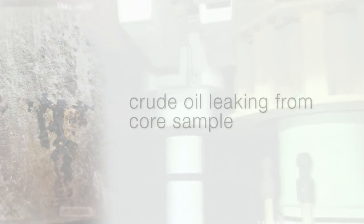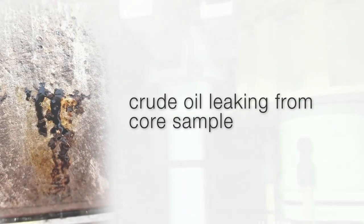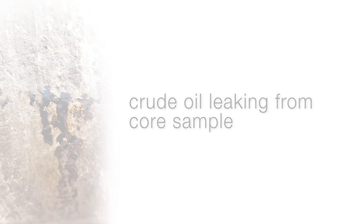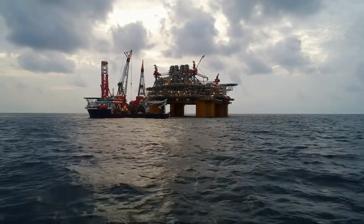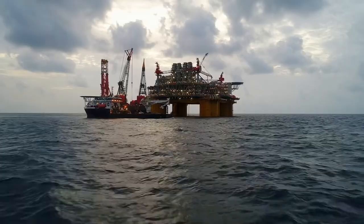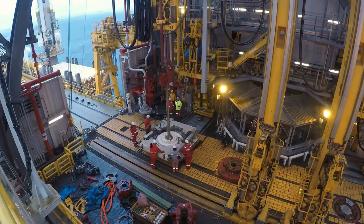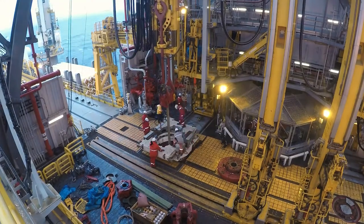Temporary exploratory wells are drilled and core samples are extracted from the reservoirs. If producers are happy with the oil quality and quantity from the deposit, they invest in a production rig that can be used for 10 to 20 years. A complicated drilling process is carried out to safely reach the oil deposit without polluting the ocean or causing an explosion on the platform.